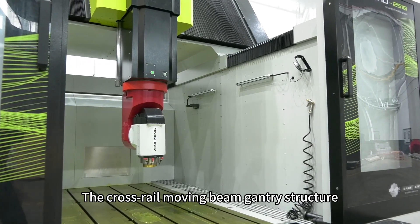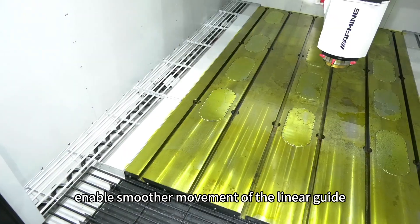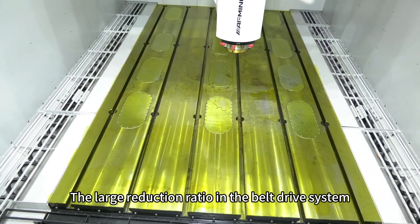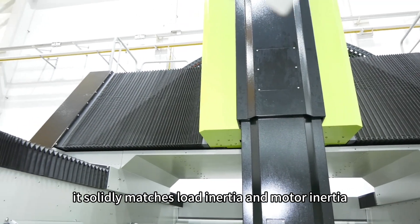The cross-rail moving beam gantry structure and unique circulation path design enable smoother movement of the linear guide. The large reduction ratio in the belt drive system solidly matches load inertia and motor inertia.